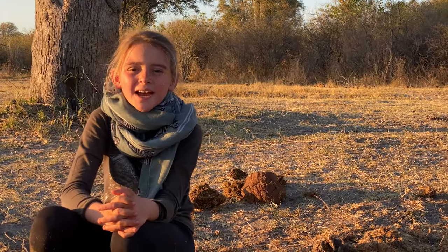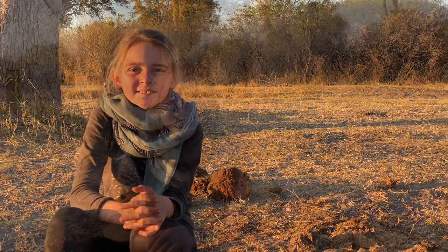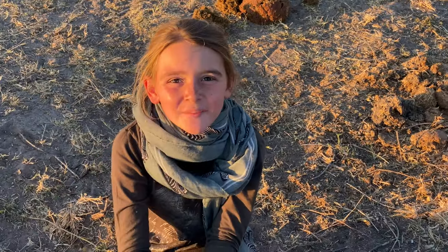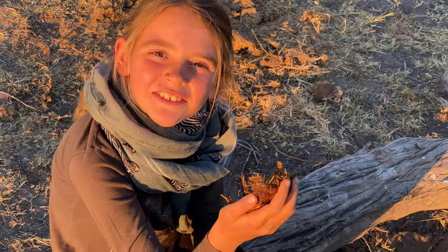Farmers have been using elephant dung as a fertilizer for generations. At Machaba Camp, we actually use elephant dung to fill up the holes in the road. Did you know that elephant dung is also used in art? There's an elephant dung painting out there that was sold for millions of dollars — maybe I should start painting.